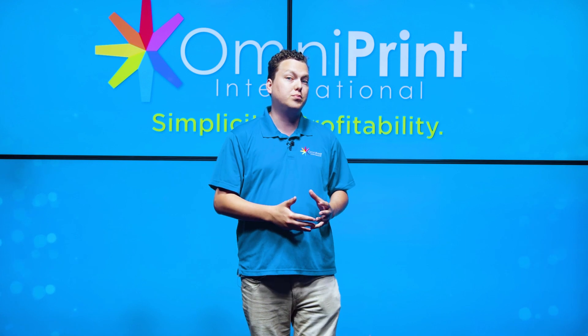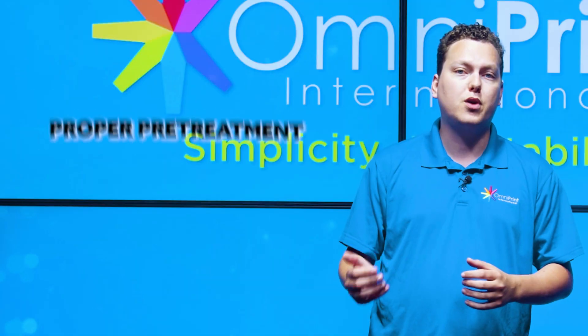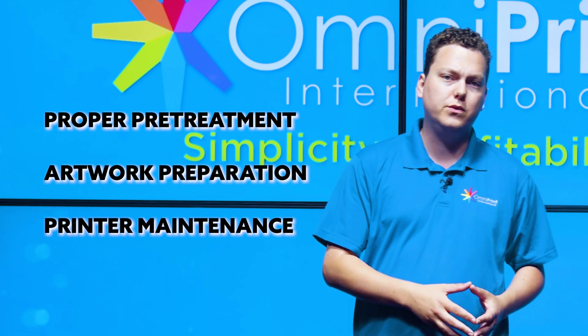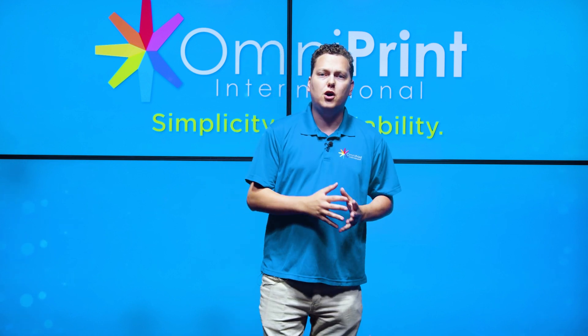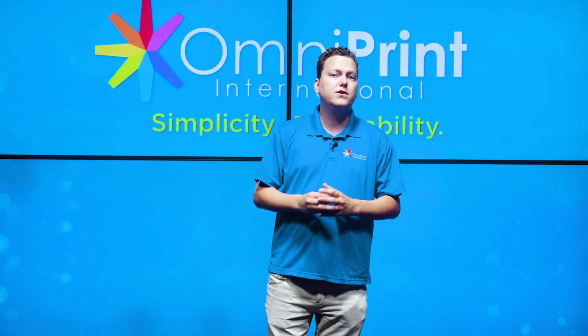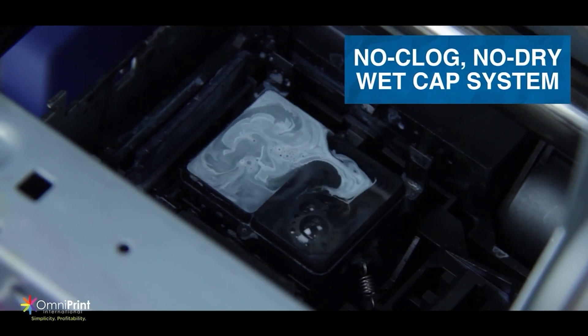Myth number five is that DTG printing is a simple process. While DTG printing is more accessible than traditional printing methods, it still requires a certain level of skill and expertise. Proper pre-treatment, artwork preparation, and printer maintenance are all essential to achieving good results. Pre-treatment involves applying a specialized solution to the garment before printing to ensure that the ink adheres properly. Artwork prep involves ensuring that the image is the correct format and resolution for printing. Printer maintenance involves regular cleaning and maintenance of the printer to ensure that it is functioning optimally.